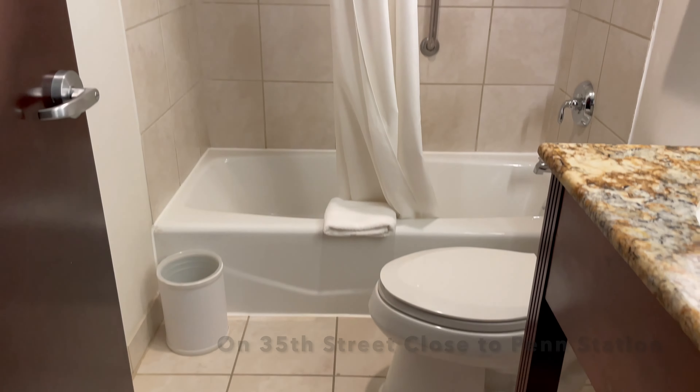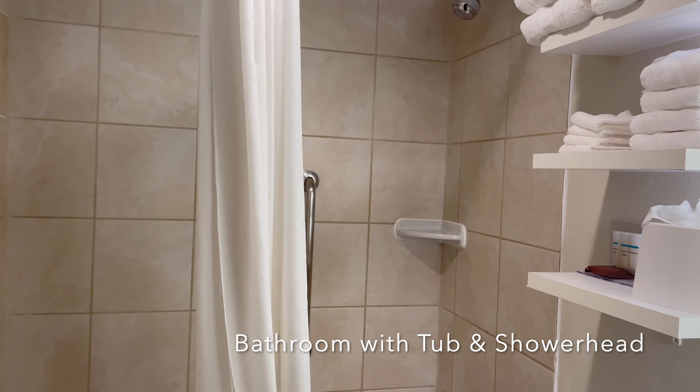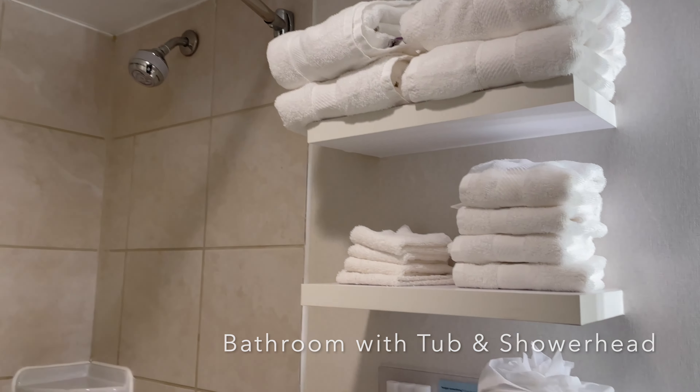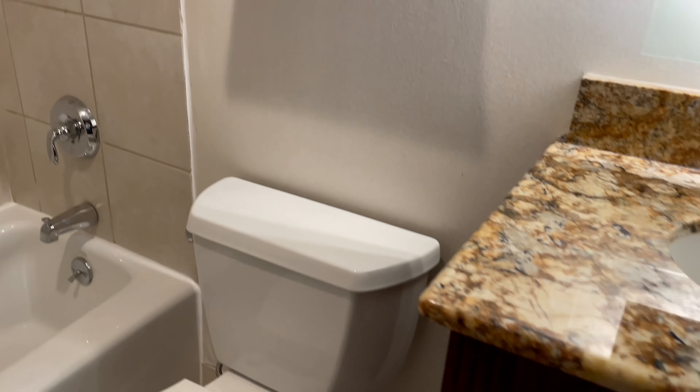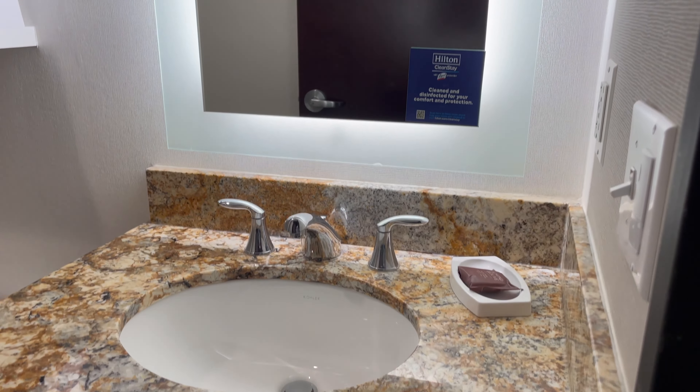Right off the hallway, this is the bathroom. Kind of a basic hotel bathroom — shower, lots of towels, lots of lighting. It's actually solid surface.